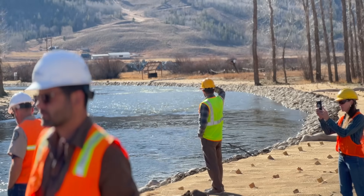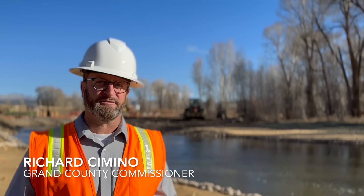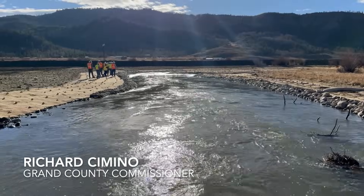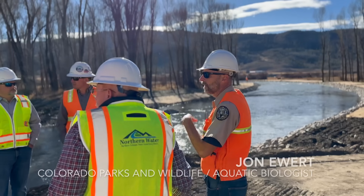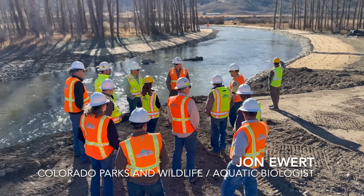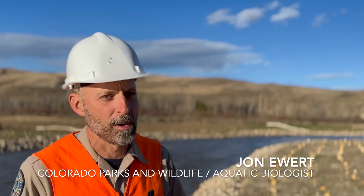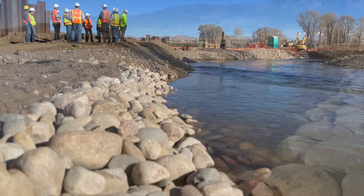Today is October 25th, 2023, and the water you see behind me is the first flows of the Colorado River going through the connectivity channel. It's a good thing — it's about 30 years in the making. This is certainly one of the most significant and exciting days of my entire career. This is the largest aquatic habitat connectivity project that's ever been undertaken in the history of the state. It's a big deal.